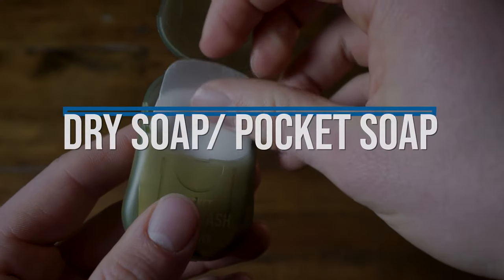Next we have pocket soap, or paper soap. I bought this from Sea to Summit and this is their body wash variation. But they have a hand wash, a shampoo, a laundry detergent — it's all this paper soap. And to be quite honest, I think it's all the same product just branded differently.